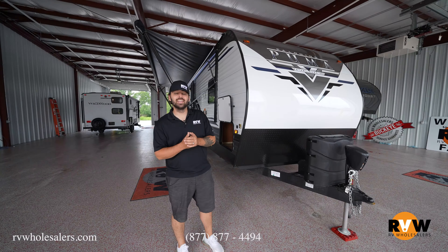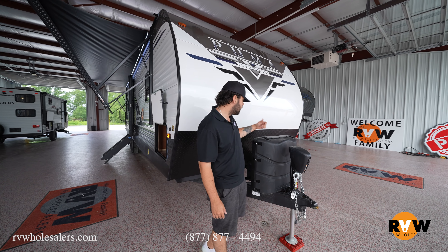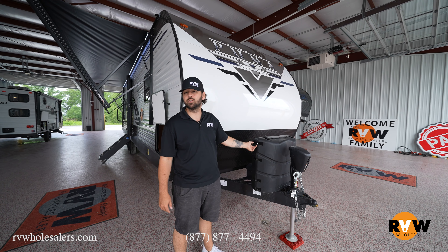Hey guys, Lane here with RV Wholesalers doing another walkthrough video on the 2021 Puma 28RK QS. Starting up front here, there's a new updated power stabilizer jack, looks like it's got some D-ring hookups for your chains, and 30-pound tanks up top — that is an option though.